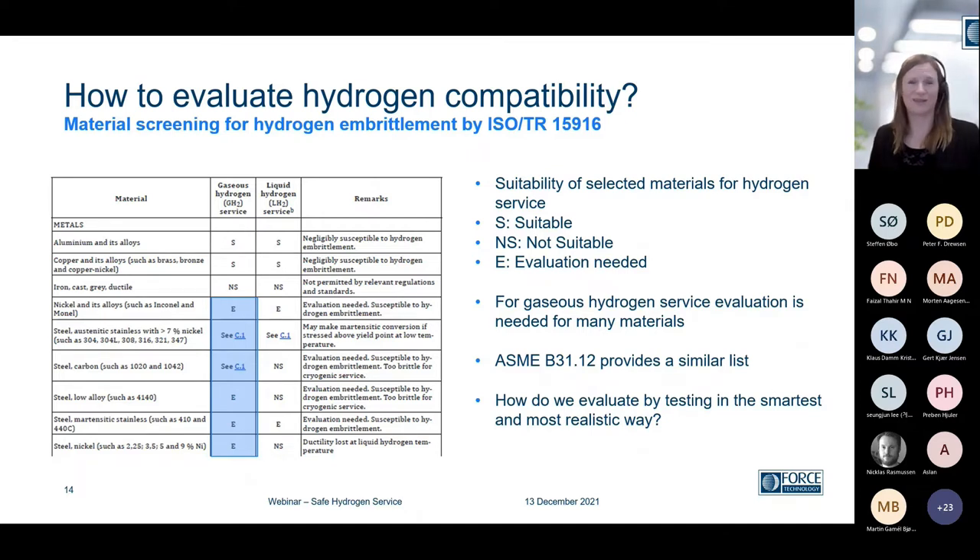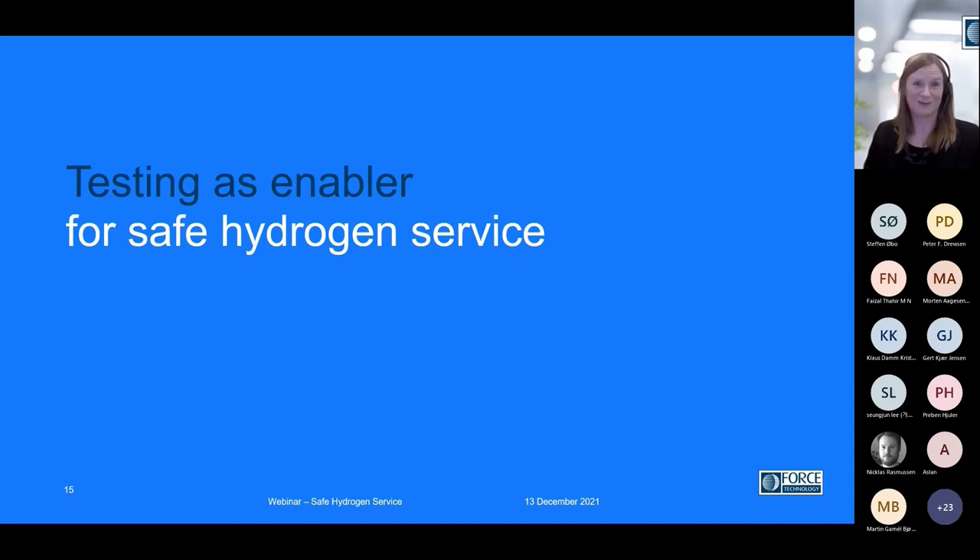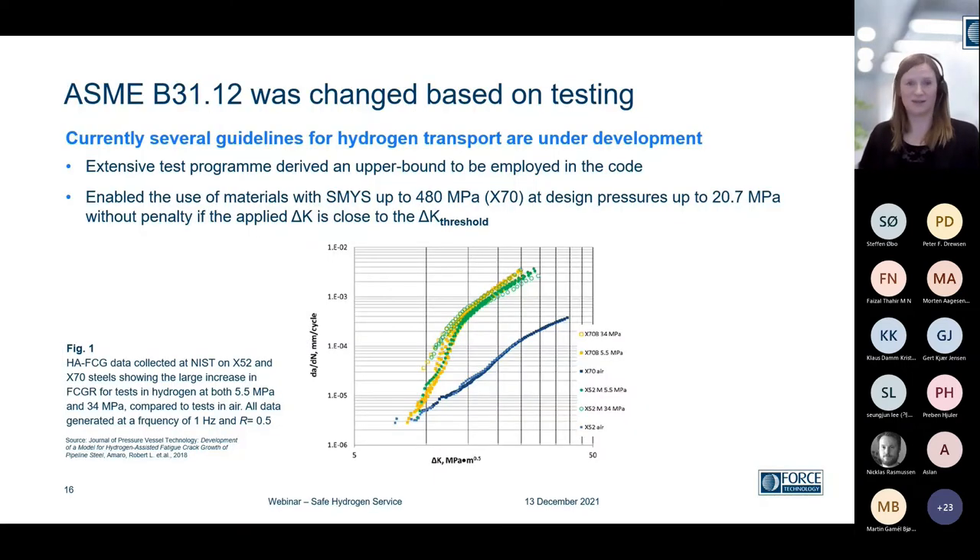At Force, we've done this for 40-plus years, starting with the oil and gas industry, doing special testing and designing realistic test environments. This is also what we're doing for Power-to-X. We definitely see testing as an enabler for safe hydrogen service. Just a quick example: ASME B31.12, which is a well-known guideline for hydrogen transport — a very extensive test series was made allowing the use of X70 pipeline steels to be used at a higher design pressure without a penalty. So that actually changed the standard.